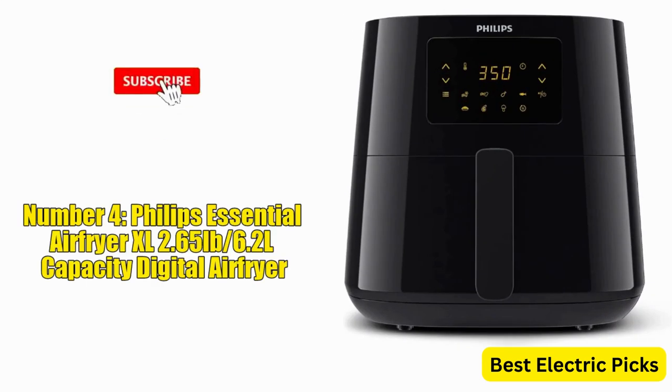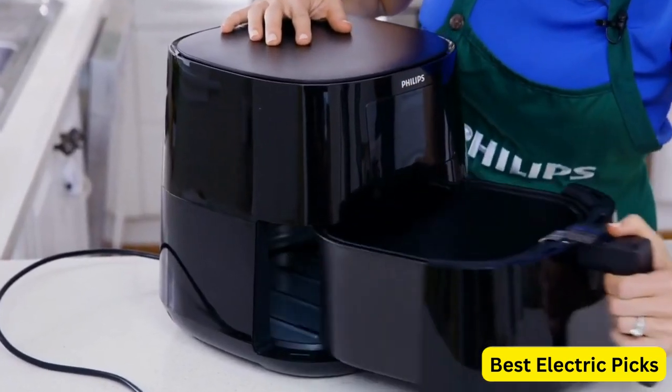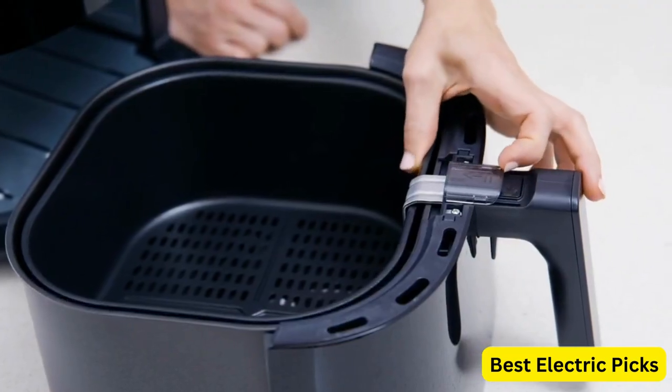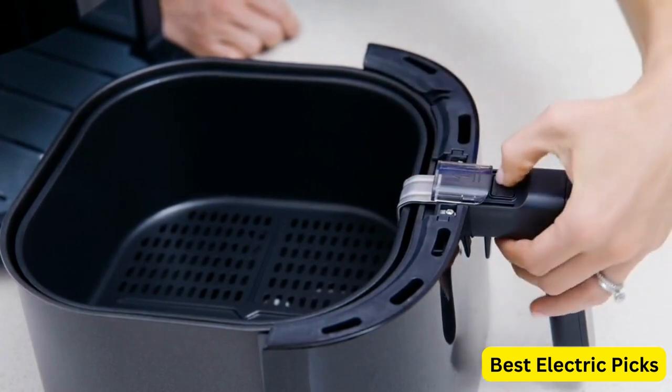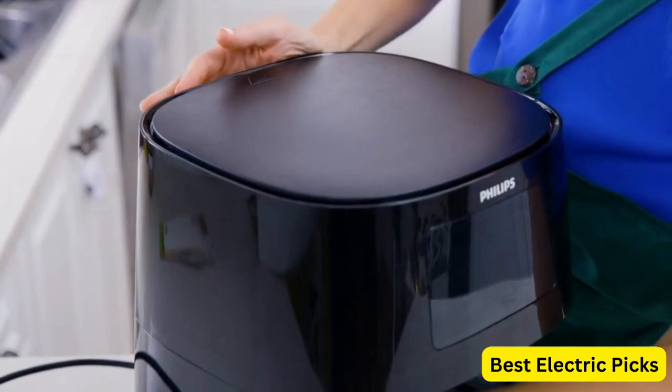Number 4: Philips Essential Air Fryer XL 2.65lb 6.2L Capacity Digital Air Fryer. The Philips Essential Air Fryer XL HD9271 is a digital air fryer designed to provide you with delicious and healthy fried food with less oil. It features a generous 2.65lb, 6.2L capacity.